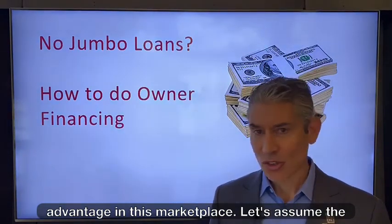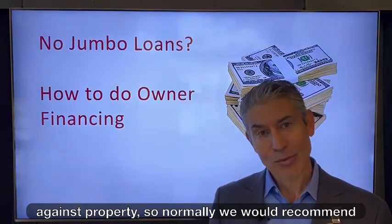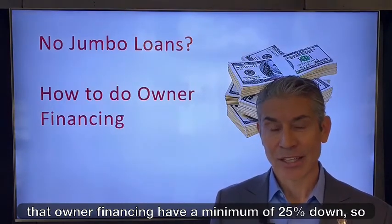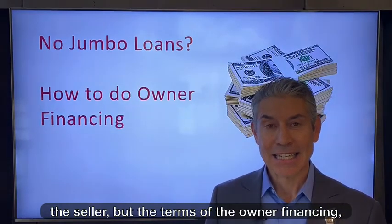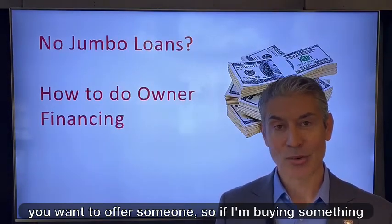Let's assume the case where they own it free and clear — they have no loan against the property. Normally we would recommend that owner financing have a minimum of 25% down. Obviously higher is better for the seller, but the terms of the owner financing you can tailor based on the flexibility that you want to offer someone.